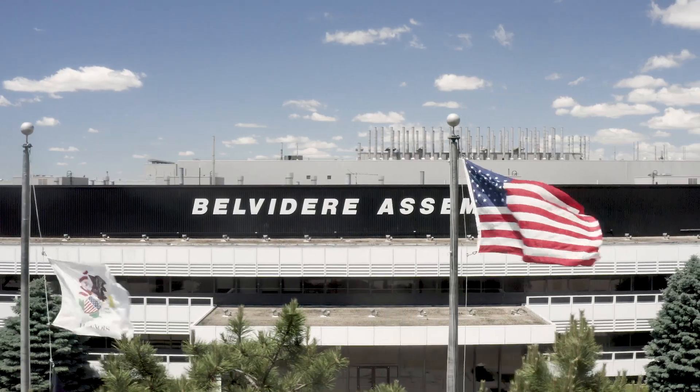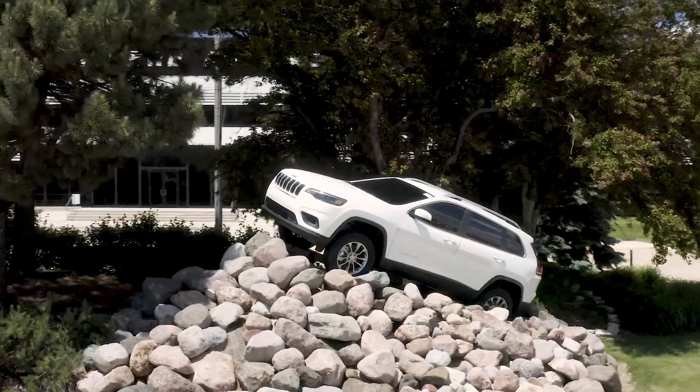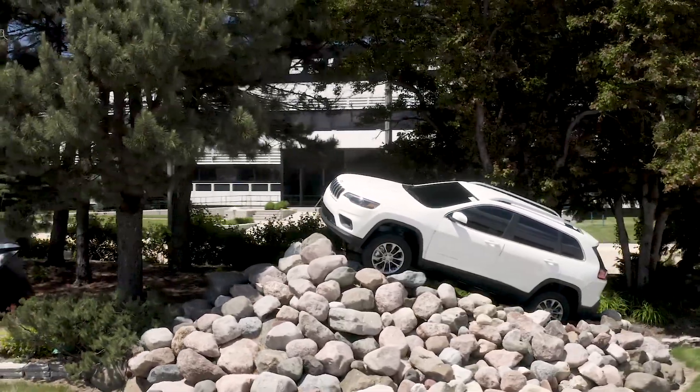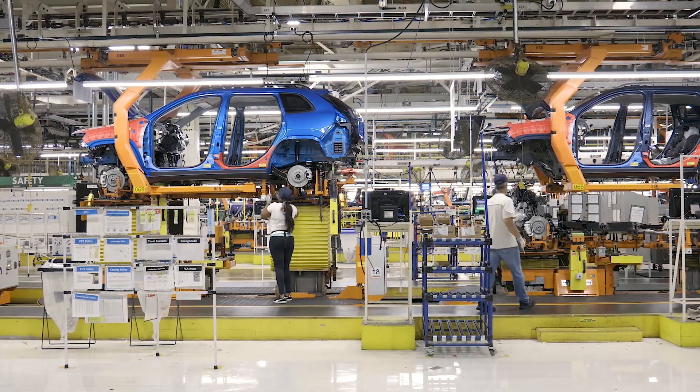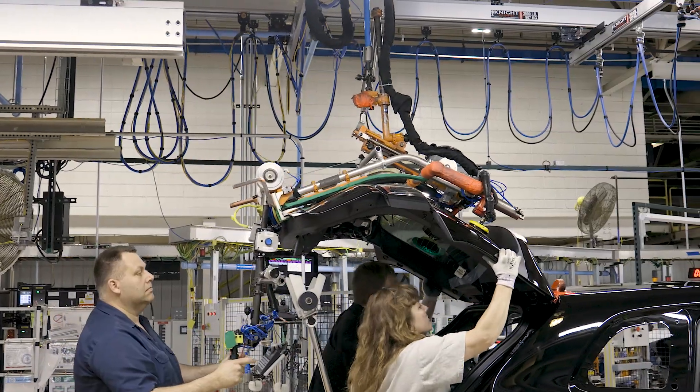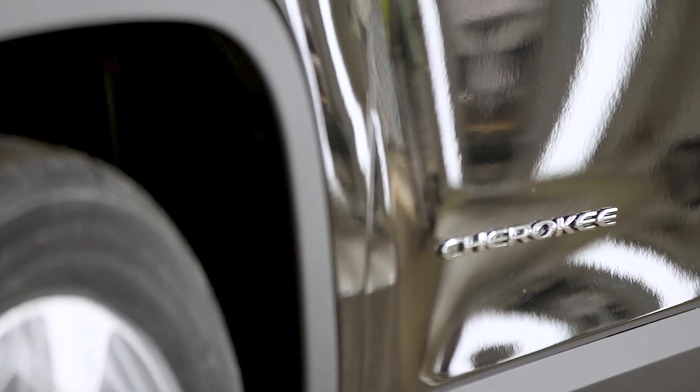So why are we 70 miles northwest of Chicago in Belvedere, Illinois? Because this is where the Jeep Cherokee is built. And thanks to sterling credentials in all those categories, the Cherokee topped more than a hundred other models assembled in America to rank as the number one nameplate in Cars.com's 2019 American-Made Index.